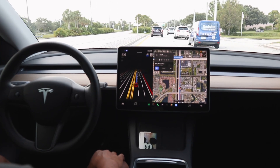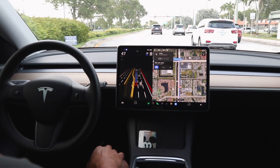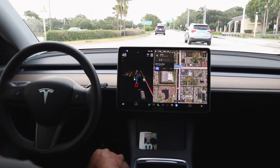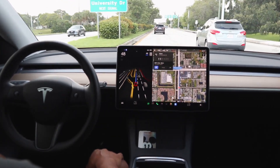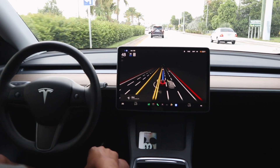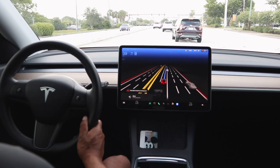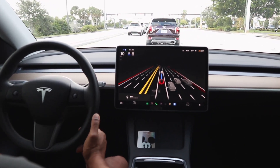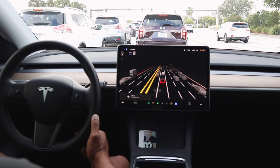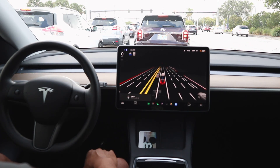We've got another traffic light or so, then we'll be making a left on another major thoroughfare. We're getting into the left-hand lane up ahead to make a turn at the arrow. There was quite an aggressive brake there — possibly because the car in front of us came over semi last-minute — but FSD did a good job picking up that vehicle and slowing us to prevent a rear-end collision.